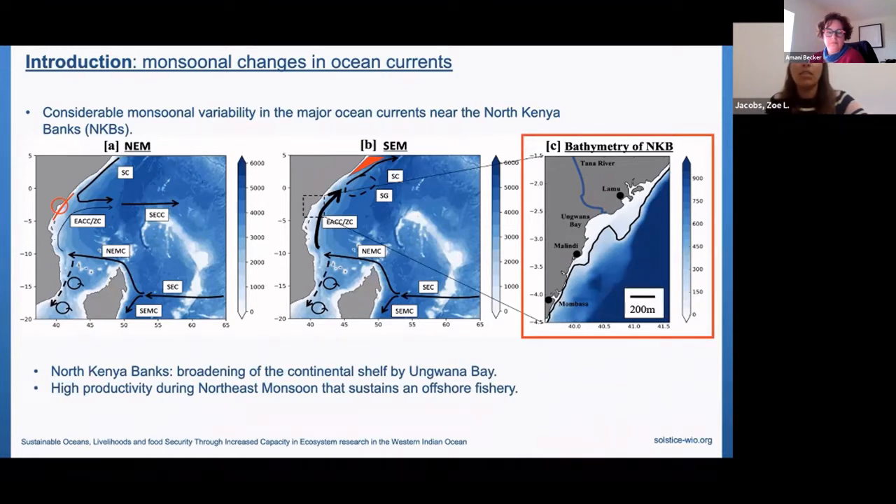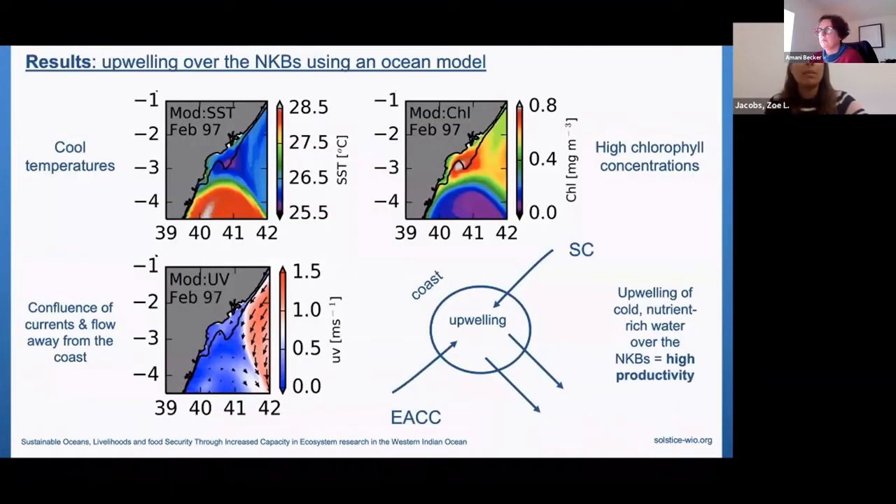A zoom in over the North Kenya Banks — marked by the 200-metre isobath that sticks out from the coast — shows it as the site of this upwelling during the northeast monsoon. A particularly strong upwelling event in February 1997 is seen in a high-resolution ocean model, with evidence of upwelling at the surface with cool sea surface temperatures and high chlorophyll concentrations — an indicator of productivity. The confluence of the East African Coastal Current and Somali Current occurs very close to the North Kenya Banks at about three and a half degrees south, where the currents flow away from the coast, initiating the upwelling of cool, nutrient-rich water, leading to high productivity capable of sustaining fisheries.